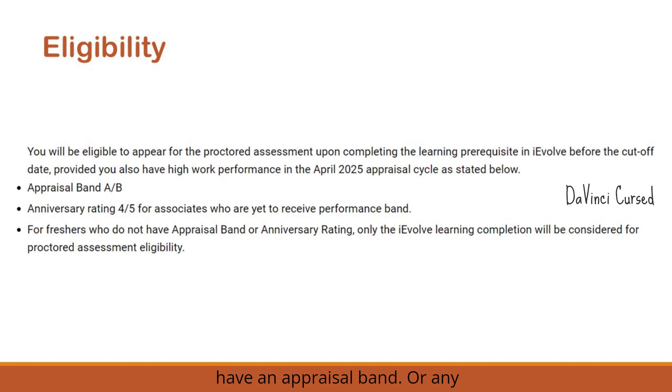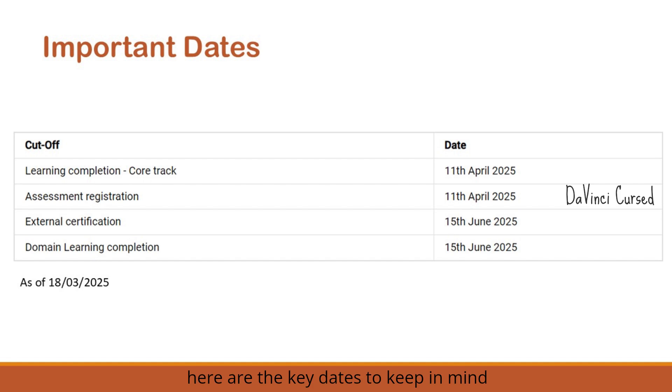For associates who don't have an appraisal band or anniversary rating — mostly applicable to those who haven't completed even one year in the Institute — they don't need to worry. Their IE value learning completion on the tracks they want to appear for in the exam is just enough to be eligible for the Wings 1 assessment.